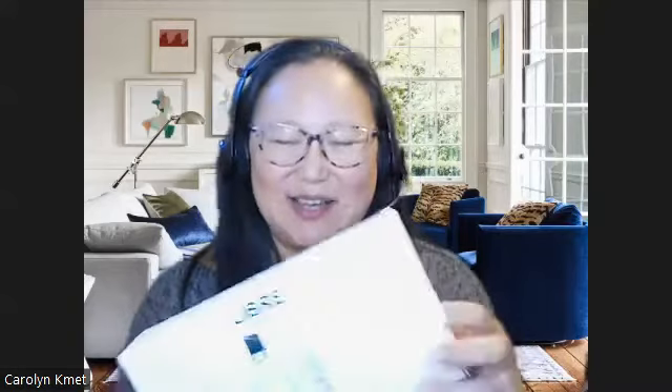I got this from the Nordstrom Anniversary Sale and I want to see if I still have my sense of smell, so let's see how it goes. I'm going to go ahead and just unbox it — I haven't even opened it yet.